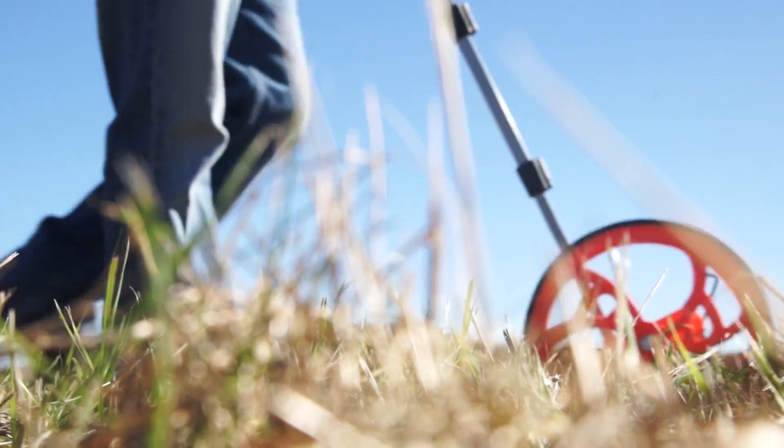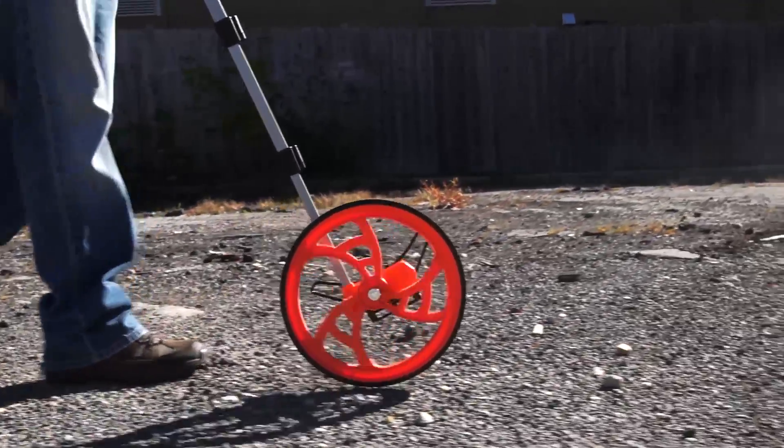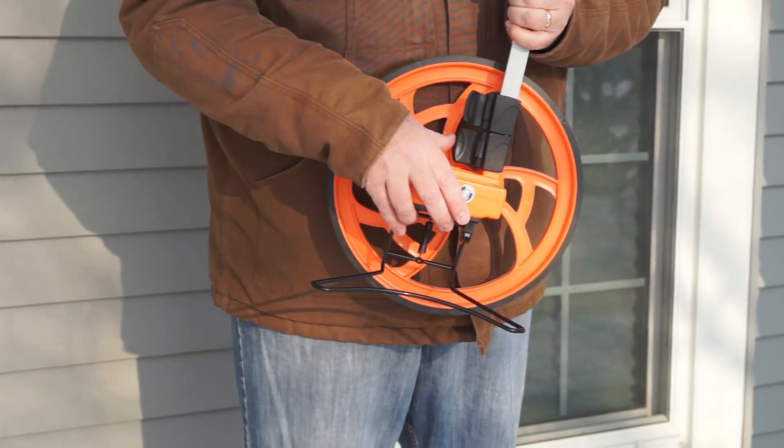The RR318N features our best-in-class kickstand, a heavy-duty polycast wheel, and a three-piece pistol grip handle with quick snap cam locks.